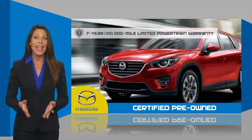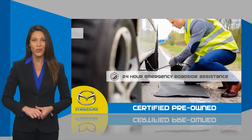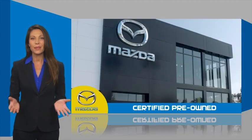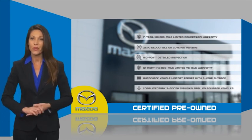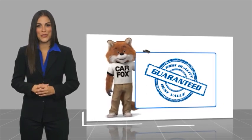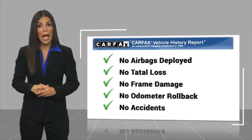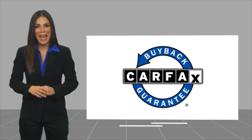Mazda certified means that you have both limited and powertrain warranty and 24-hour emergency roadside assistance. Stop into your local Mazda dealer today and ask about Mazda's fantastic certified pre-owned program. Here's another high-quality vehicle with a Carfax vehicle history report — be sure to find a complimentary copy online or contact the dealership. This vehicle qualifies for the Carfax buyback guarantee.